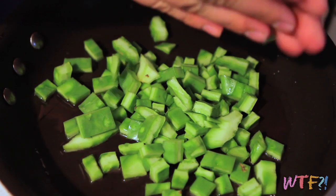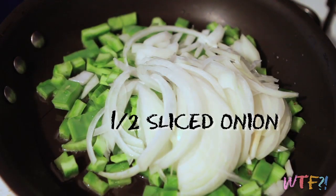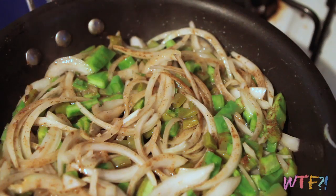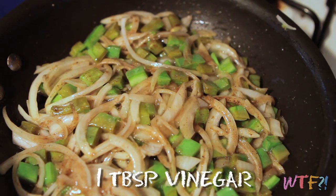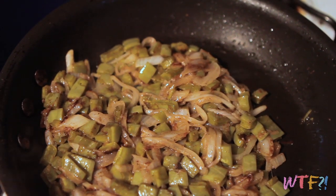Put some oil in a pan along with your cactus, about a half a sliced onion, a tablespoon of cumin, salt, and pepper. Cook that up for a bit, then add about a tablespoon of vinegar or lime juice. Continue to cook until the onions start to caramelize, then remove that from the pan and set aside.